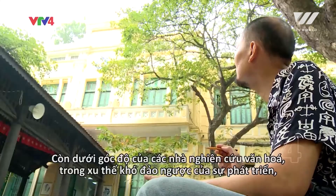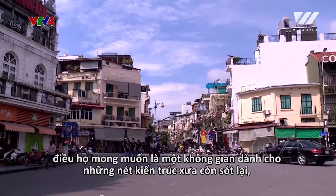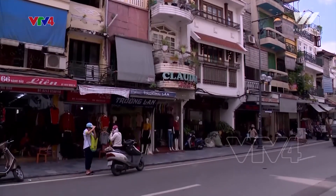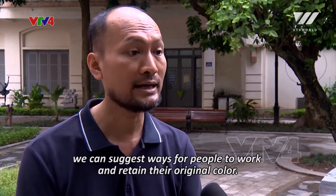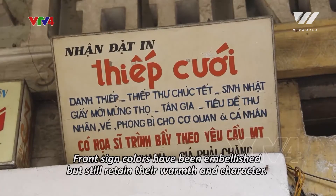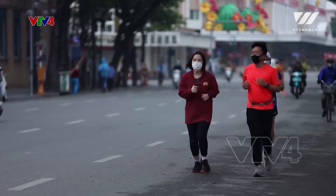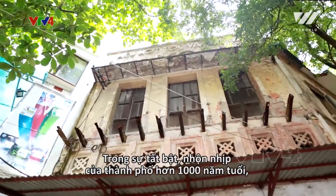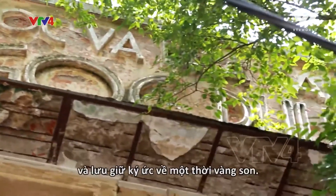Amid irreversible developments, researchers hope a space dedicated to remaining ancient architectural features can be established so that they can be retained and preserved over time. Spring is creeping into every corner of Hanoi. Amid the hustle and bustle of the over 1,000-year-old city, high above are time-tinged front signs that carry the nostalgia of a golden era and have witnessed the city's many changes over time.